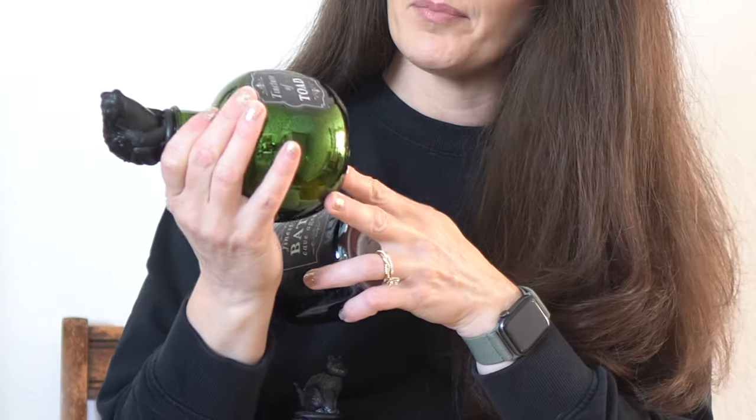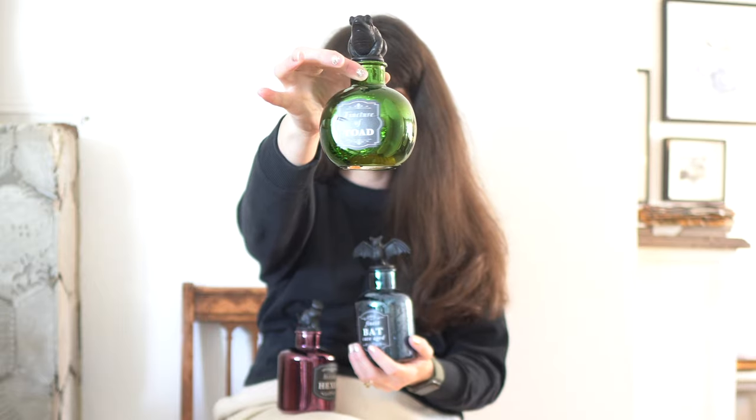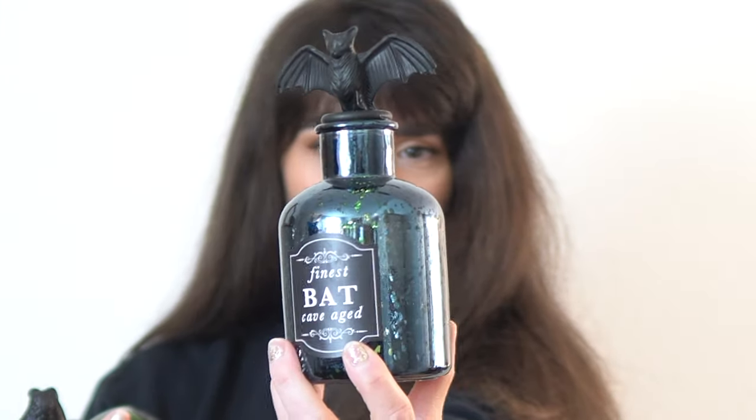I'm still trying to figure out what to do with this cute little chair. But these little jars are so cute — I found them in the Bullseye's Playground section at Target. They're little apothecary jars for Halloween, and I figured this wasn't terrible because I think they were like $3 a piece. What I didn't realize in the store — I was so focused on getting the ones with the best looking labels — they light up. And then they actually change color.